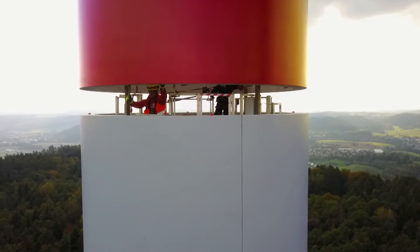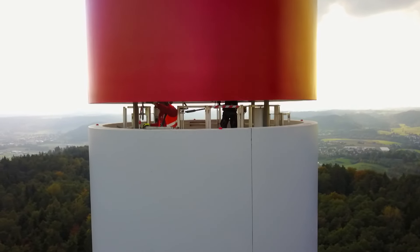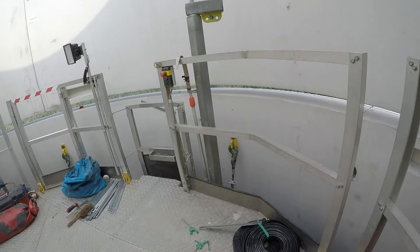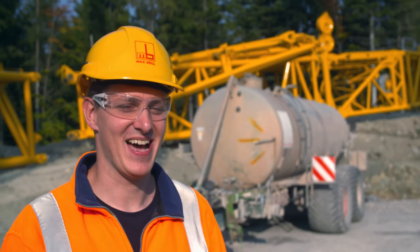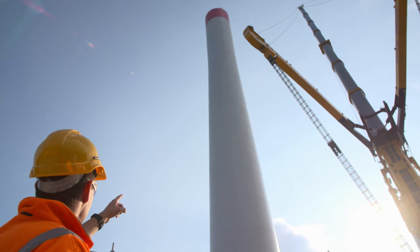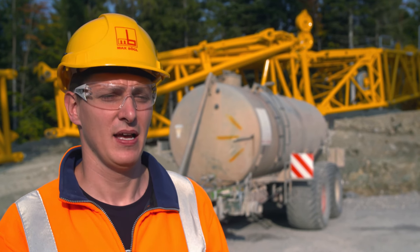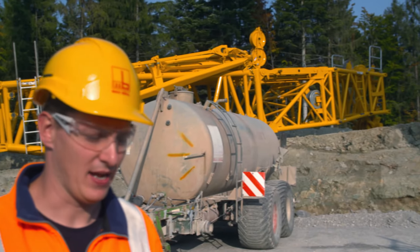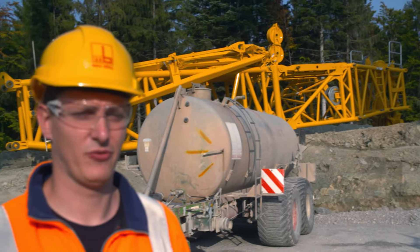Until finally, everything fits. By the end of the day, the crew manages to put on three more segments, to the delight of the site manager. We've now reached a concrete tower height of almost 80 meters. We can attach another concrete segment with the LTM 11200. Then tomorrow morning, we will attach the top to the crane and put up the last four rings of the concrete tower, so that we reach a total height of 96 meters.